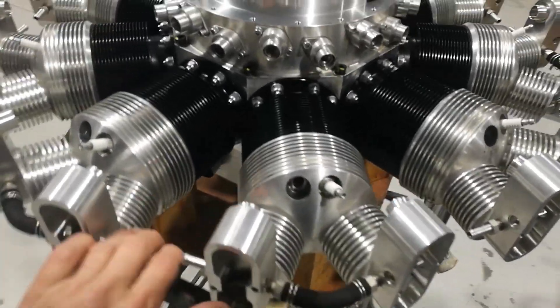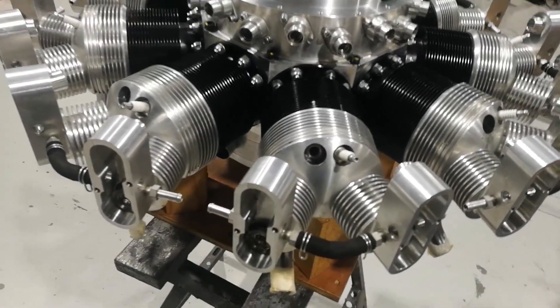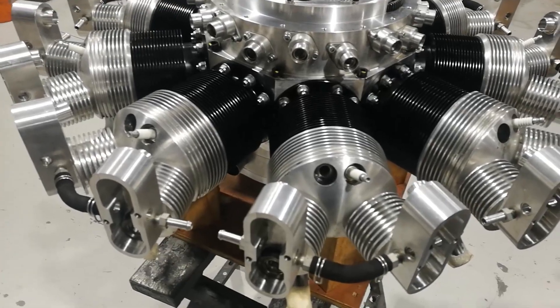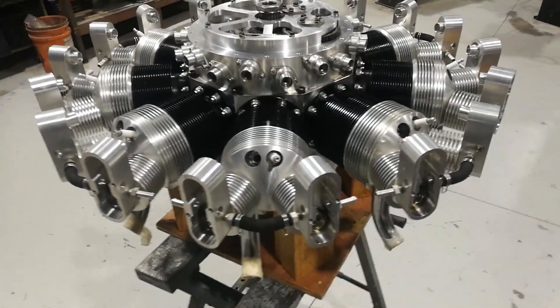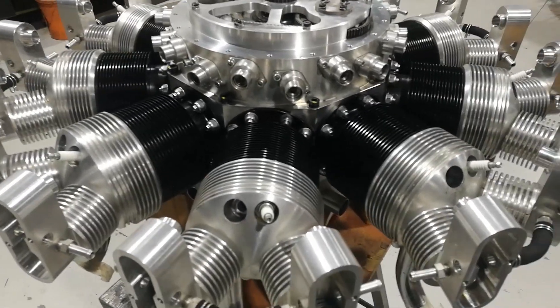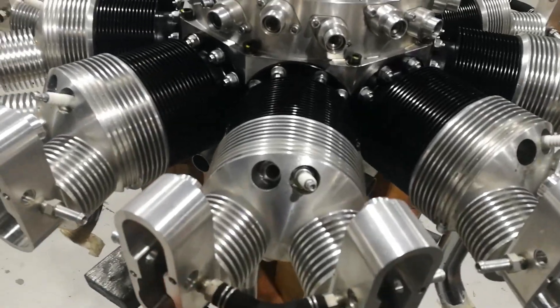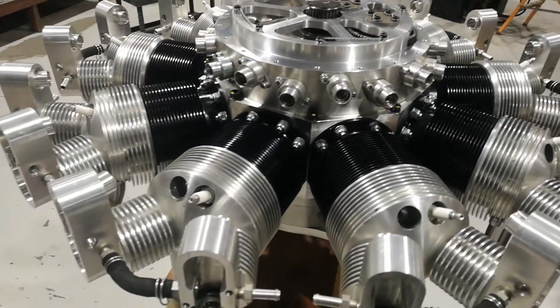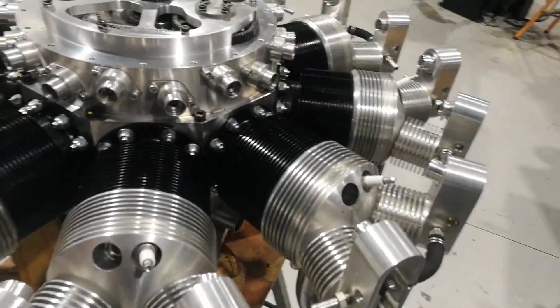He brought the engine back to us just recently - September 2022. It was built in 2005, probably mid-2005. So that's about 17, 18 years it's never run. Now he's looked after it - he's oiled it and kept it all lubricated internally. And when we pulled it apart, it was absolutely like new.